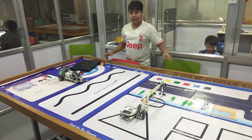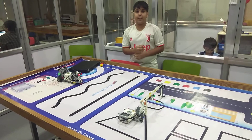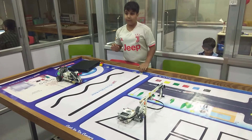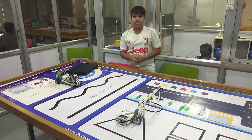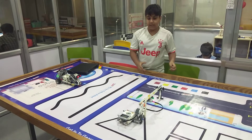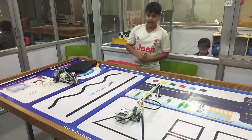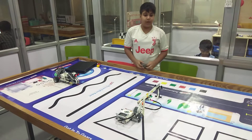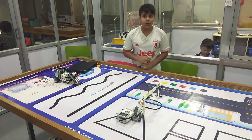I will explain you the program. First, the car will go forward and sense the barrier and stop. After that, the barrier will sense and then open. After opening the barrier, the car will go through it and after 2 seconds the barrier will get closed.